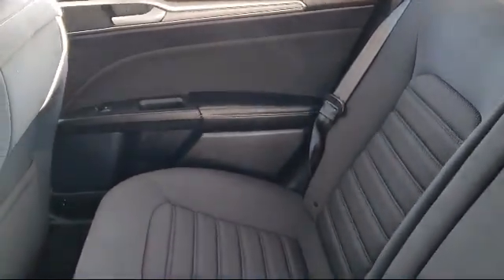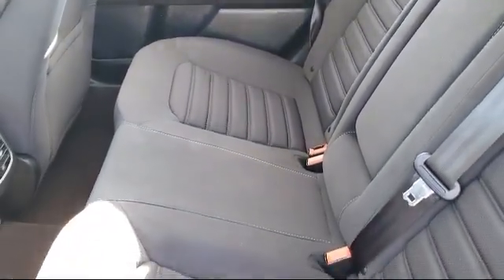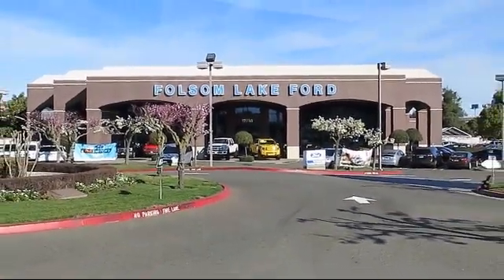We've got a great selection of certified pre-owned Ford vehicles. Come in today and let us show you what excellence in customer service looks like. We're located off Highway 50 at Folsom Boulevard, under the flag. Thank you.